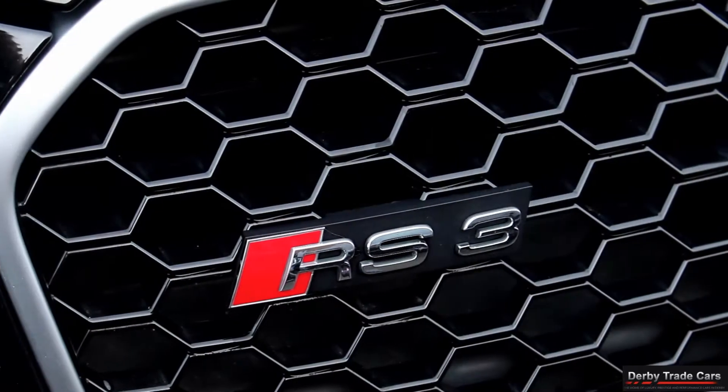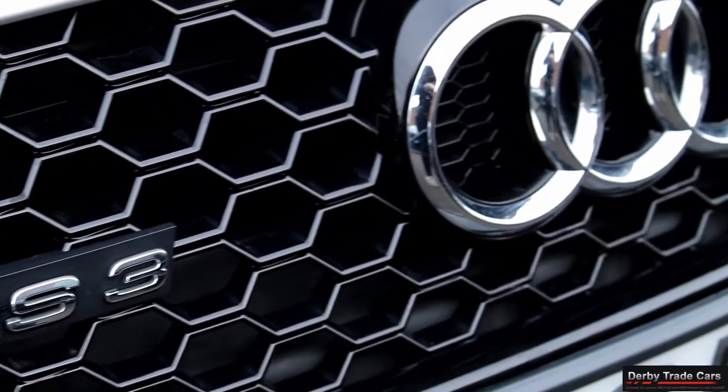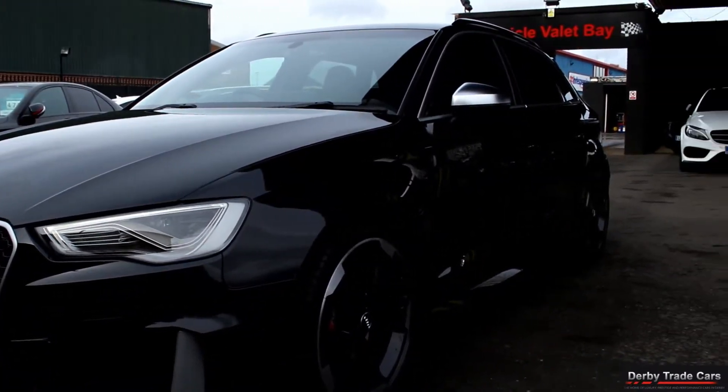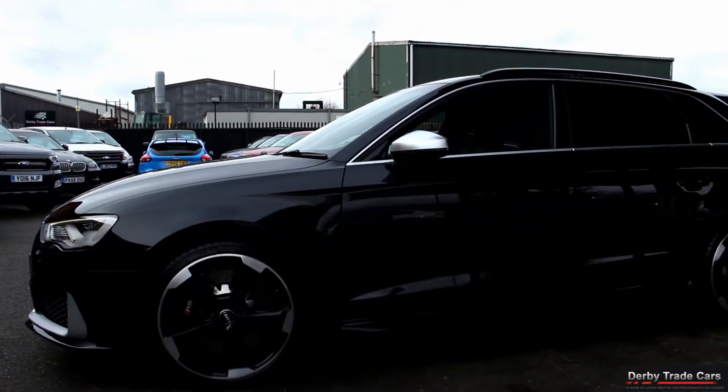With over 100 cars in stock, there will be plenty of high specification vehicles for you to choose from. At Derby Trade Cars we put all our vehicles through a full multipoint inspection check. They all receive a fresh 12 months MOT, covering all advisories, and are fully serviced when appropriate.